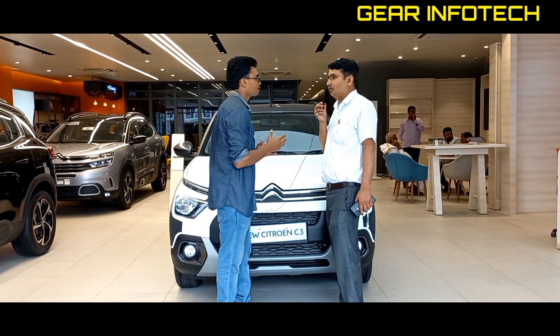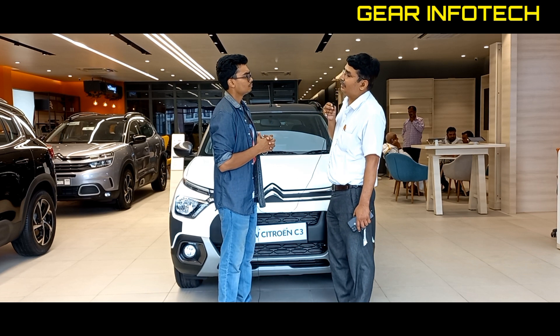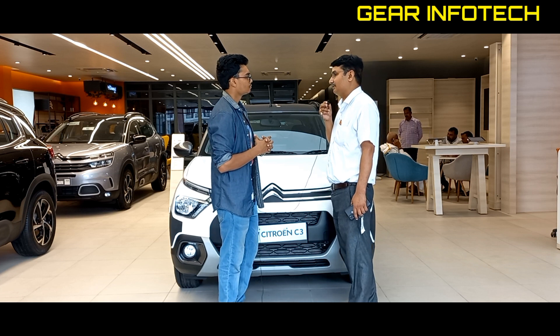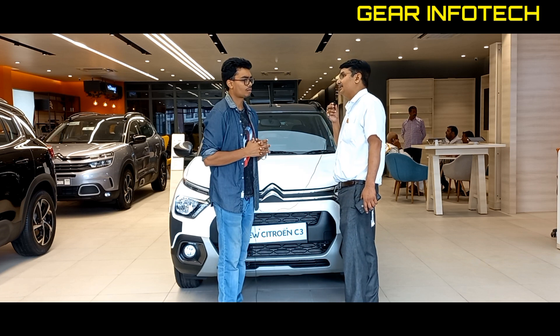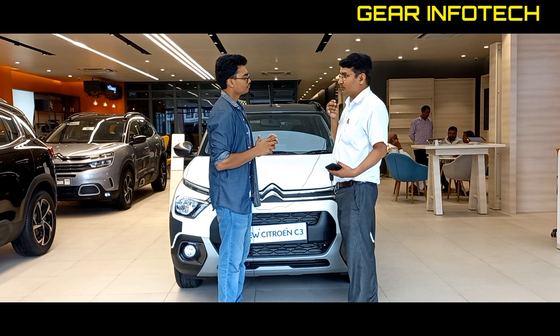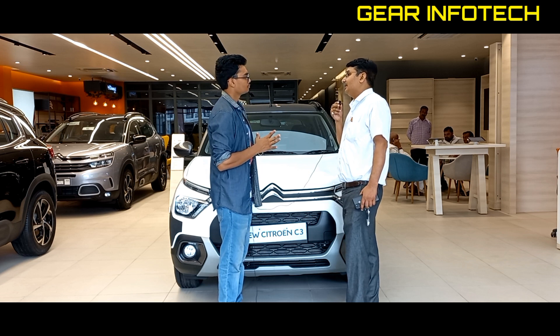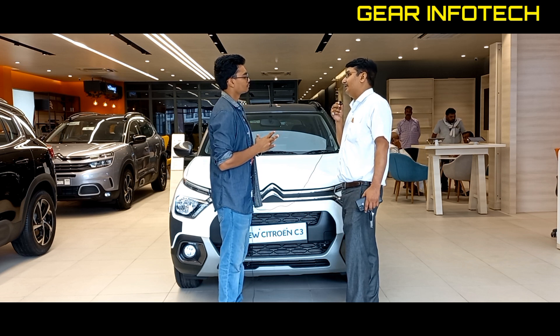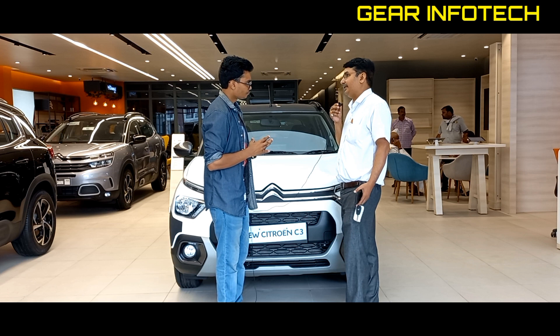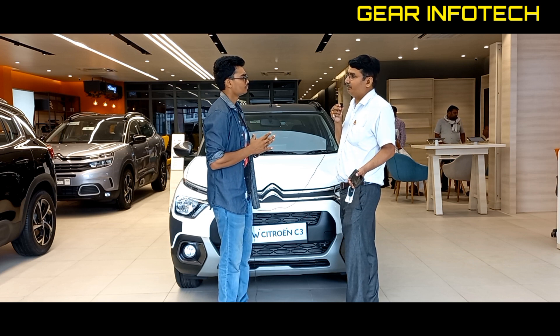In the monotone options, you will have white, orange, Rusty Orange, gray, and silver. In the dual tone combinations, you will have orange with gray and gray with orange. In the silver variant, you will have orange and gray dual tone options available.